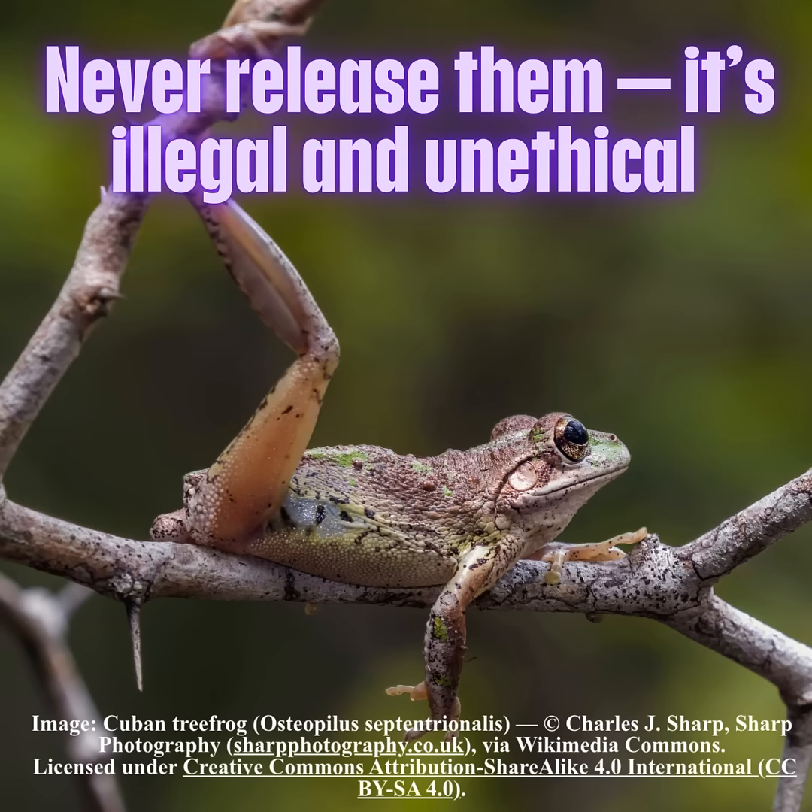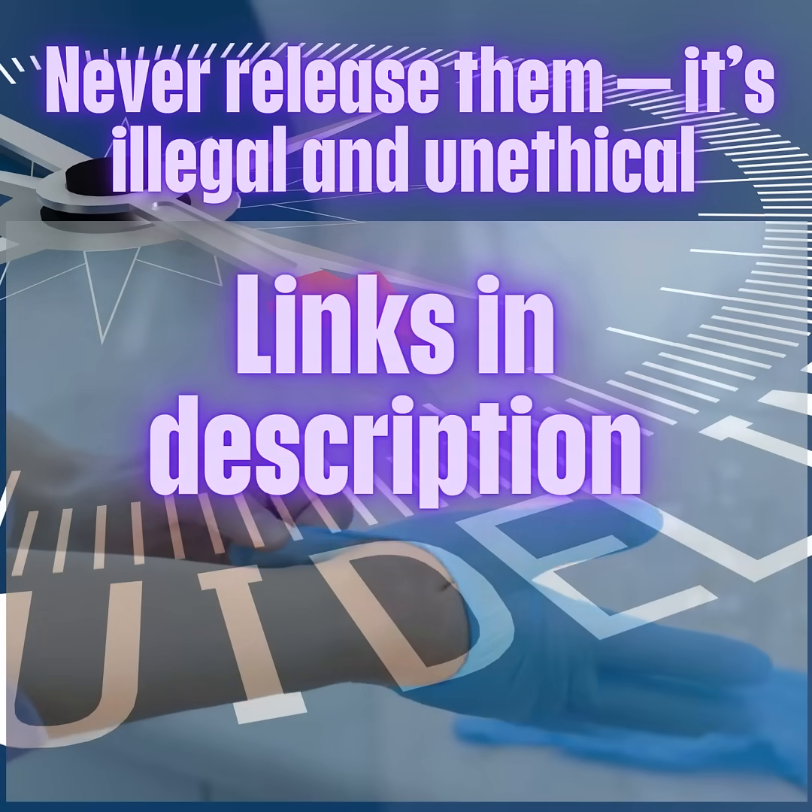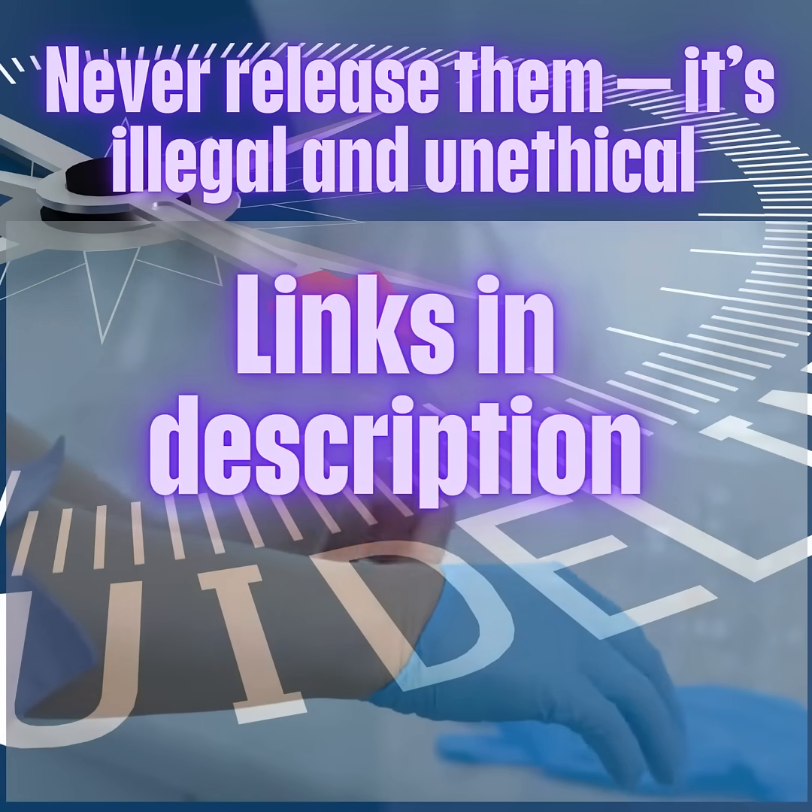Never release them — it's illegal and unethical. Use gloves and follow University of Florida and IFAS Humane Removal Guidance. If you like our content, like and follow, because prevention begins with knowledge.